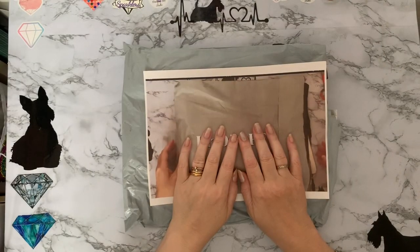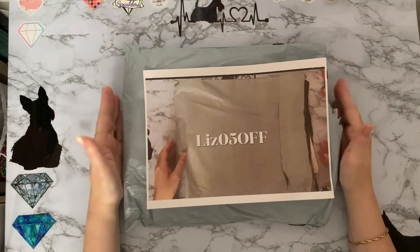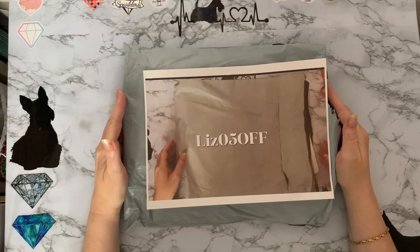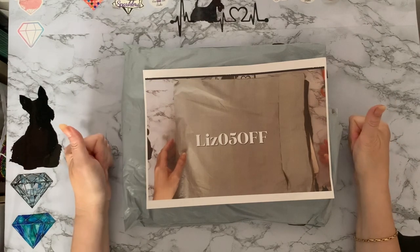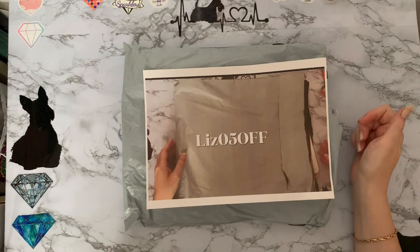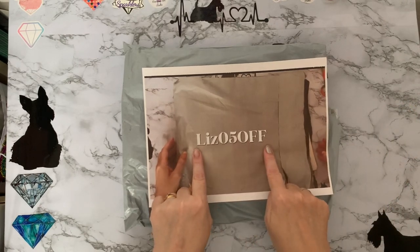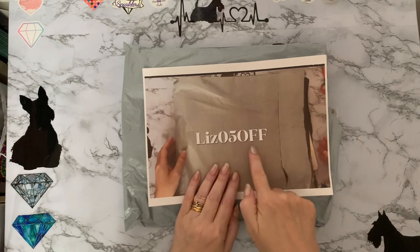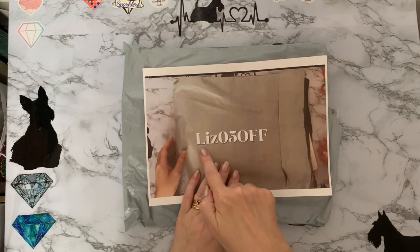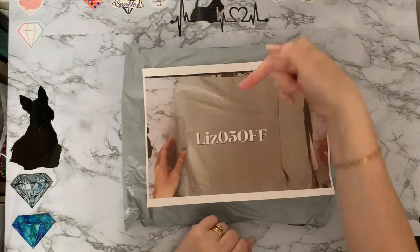Hi everyone, Liz here. Thanks for stopping by. I have a PR package from One Day Saving - I've been working with them for quite a while now and they've asked me to show you some products. They've been kind enough to give me a five percent discount code, so if you want to pop along and have a look at the website, there is five percent off if you use 'LIZ05OFF'.